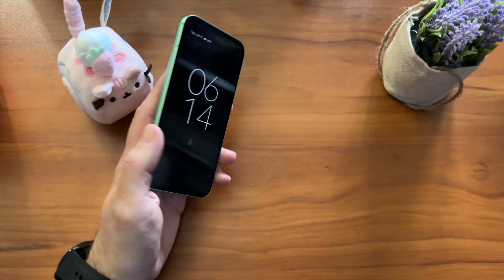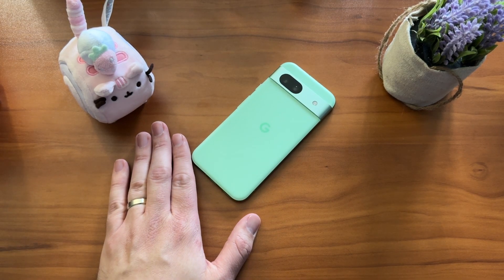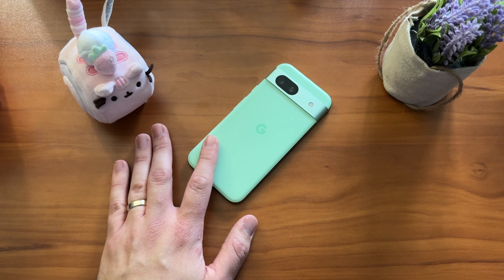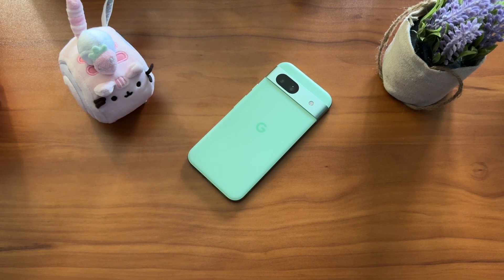If Google's going to have any advantage going forward, they better heavily lean into the Pixel extras and the AI extras and make it work well. Marketing's not their strong suit, and hardware's not their strong suit. So they better wise up and get us an industry class-leading AI experience. Hopefully that's the beginning of that with the June feature drop for the Pixel 8a. If you've made it this far, like, comment, subscribe, all that fun stuff. Until next time, have a great day.